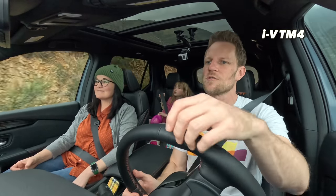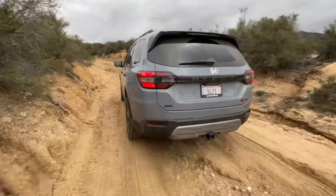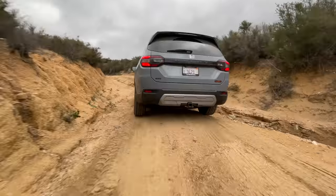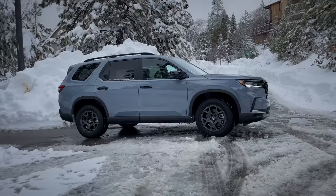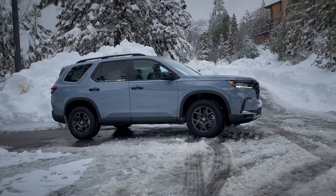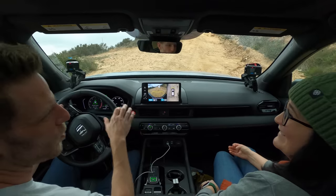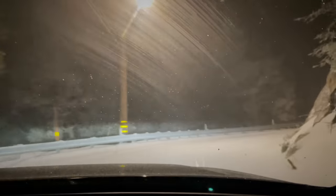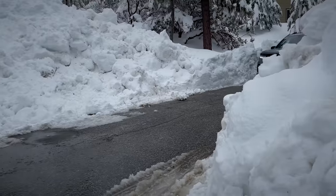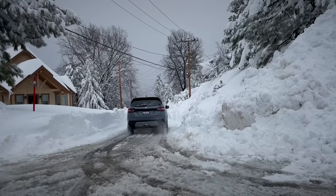The i-VTM4 all-wheel drive system is really cool — it can send up to 70% of engine power to the rear tires, and then direct essentially all of that to either the right or the left. We live up in the mountains of California, and as you might have heard in the news, we had a massive once-in-a-generation blizzard. We happened to be driving home when that blizzard started — it almost felt like a Honda commercial as we were driving up the mountain through the snow, past abandoned cars. There was a whole section where cars had slid on the side of a bridge. The Honda Pilot was just blasting on through. i-VTM4 does a really good job vectoring torque to help you get around corners, and we made great use of that in the snow.